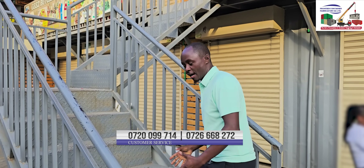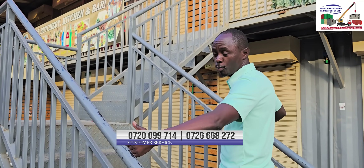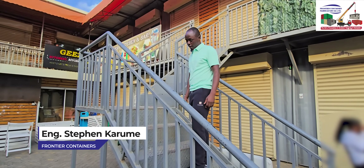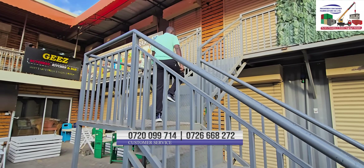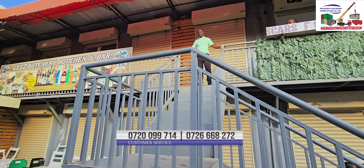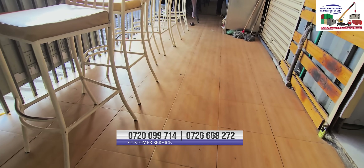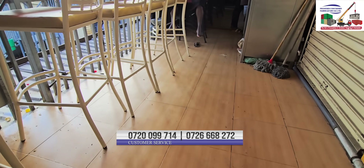These staircases have been done with very good quality steel and they are standard 1.2 meters wide. The checkered plates are also 3 millimeters and they are very firm and able to hold the pressure — no sounds, nothing. As you go up, the handrail, the balcony — very ample space, and the customers are able to move their furniture and supplies with a lot of ease without congestion.